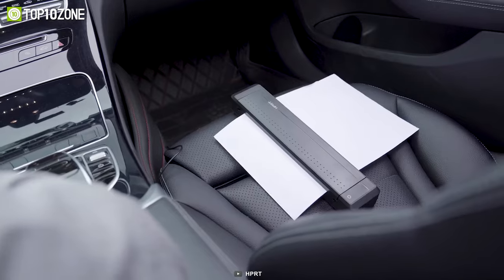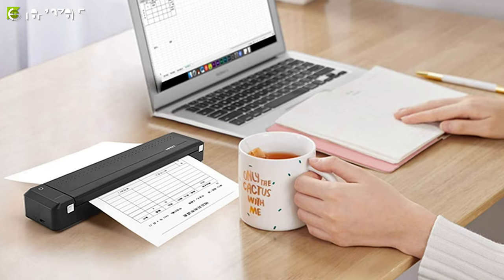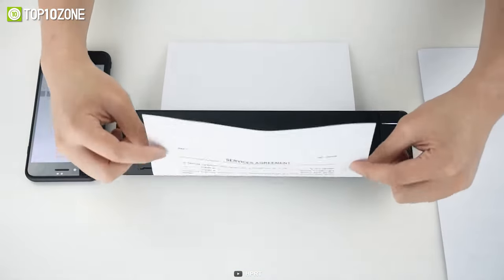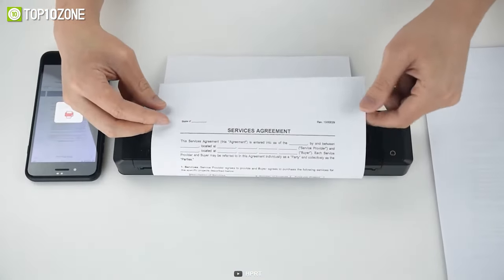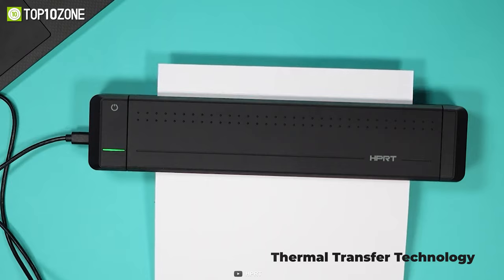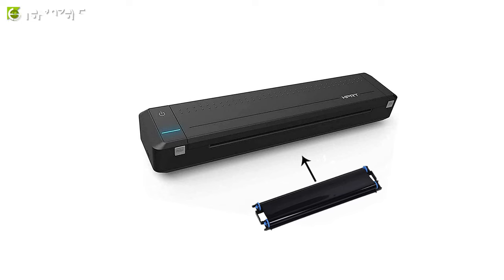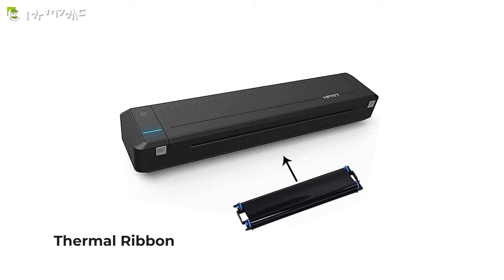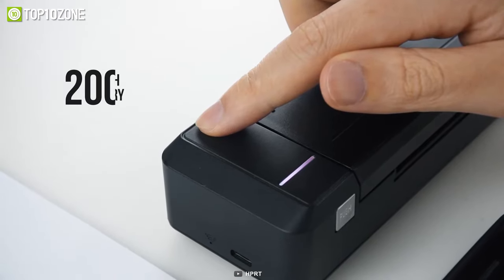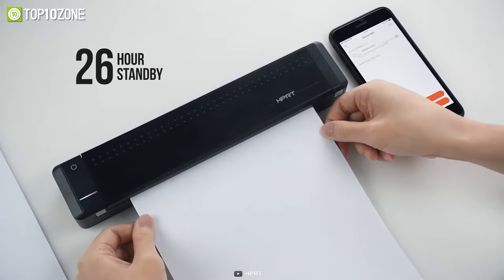Need to print documents when traveling? Then you should consider getting the HP RT MT800, a portable printer that is small enough to be put in your briefcase or backpack. With its monochrome printer, you will be able to print your important documents anytime, anywhere, at a clear resolution of 300 dpi. It uses thermal transfer technology with no liquid ink, resulting in clearer print quality when used with premium paper with a glossy surface. This printer comes with a thermal ribbon inserted, and per ribbon can print 45 sheets. With a built-in 2000 mAh lithium battery, it can stay on standby for about 26 hours when fully charged.